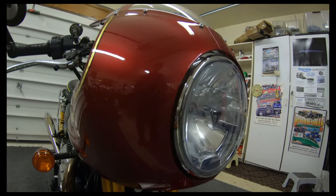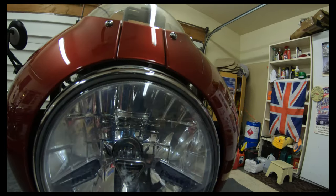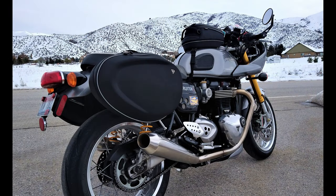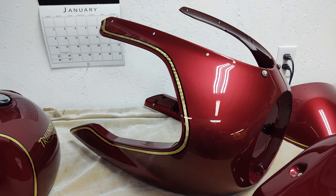One of the biggest expenses you're going to see here — you'll notice that this bike is not the stock color. Stock color is silver ice. It's been painted candy apple red. Of course, you didn't have to do that, and that's one of the really big expenses.